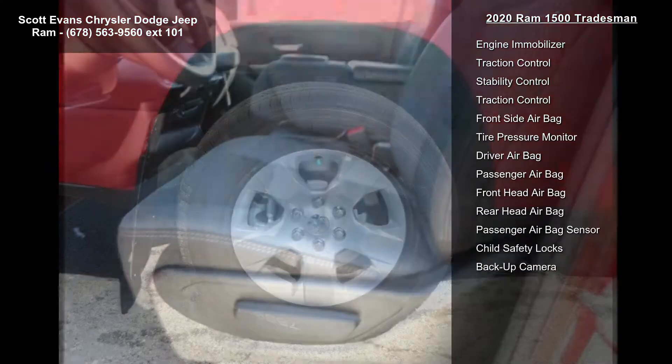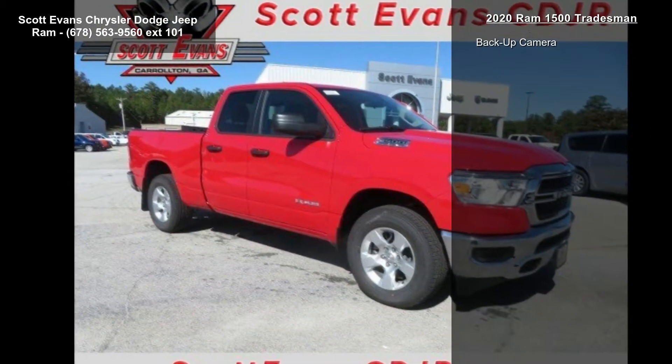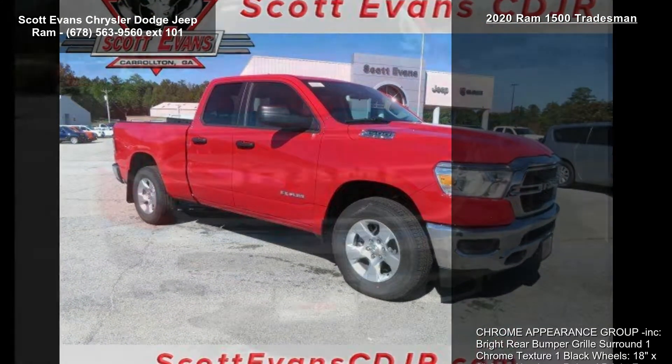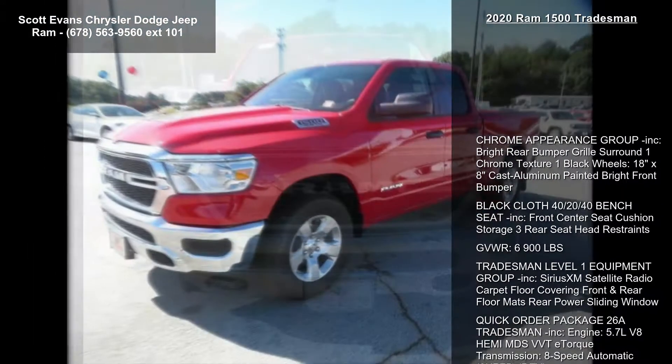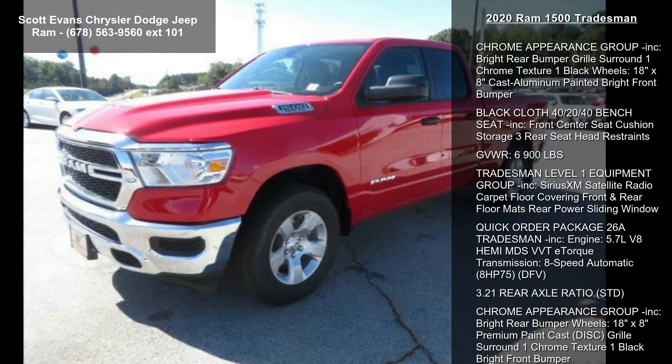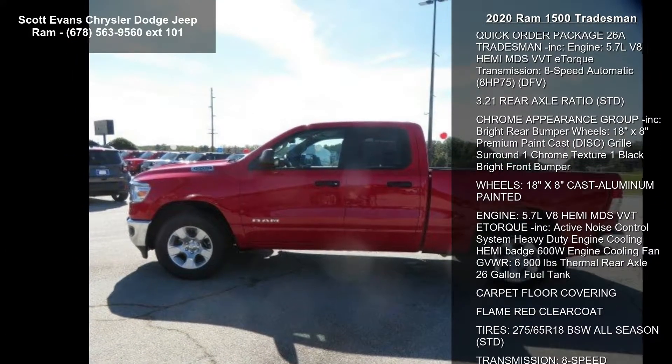Tradesman Level 1 equipment group included: SiriusXM satellite radio, carpet floor covering, front and rear floor mats, rear power sliding window. Quick Order Package 26A Tradesman included, engine 5.7L V8 HEMI MDS VVT, 8-speed automatic transmission.